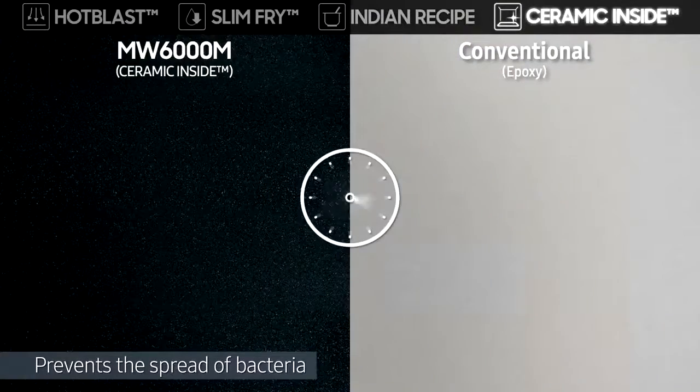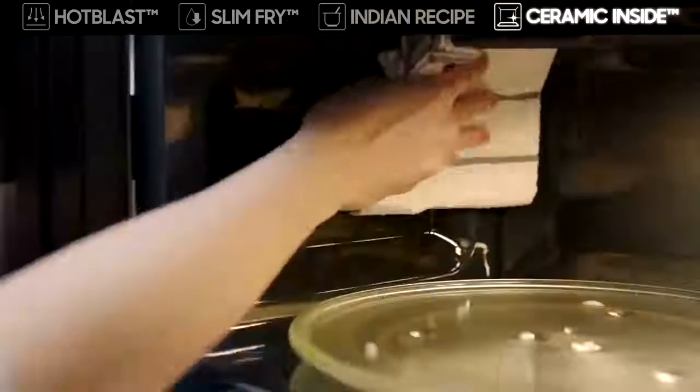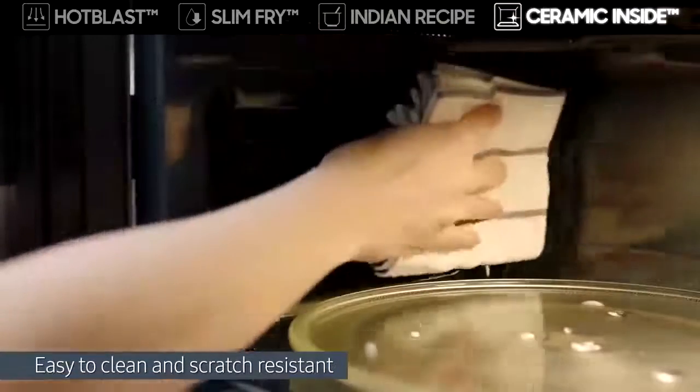The durable ceramic inside prevents the spread of bacteria, because its smooth surface is easy to clean and scratch resistant.